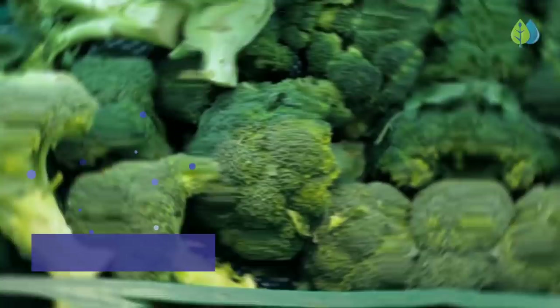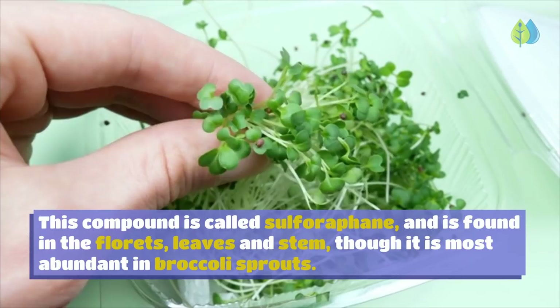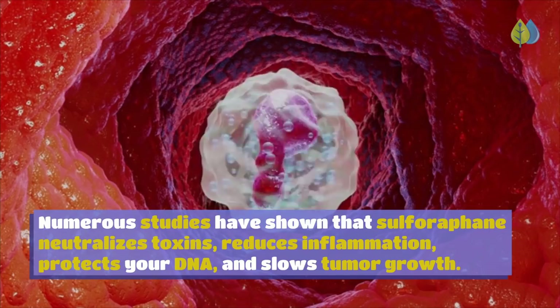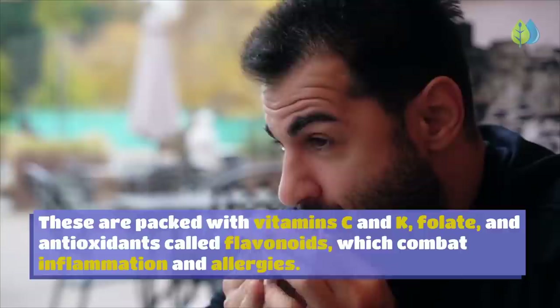Number 15: Broccoli Family. Broccoli contains one of the most potent anti-cancer compounds called sulforaphane, found in the florets, leaves and stem, though most abundant in broccoli sprouts. Studies show sulforaphane neutralizes toxins, reduces inflammation, protects your DNA, and slows tumor growth. Other cruciferous vegetables rich in sulforaphane include arugula, cabbage, bok choy, brussels sprouts, kale, mustard greens, cauliflower, and watercress — all packed with vitamin C, K, folate, and antioxidant flavonoids.